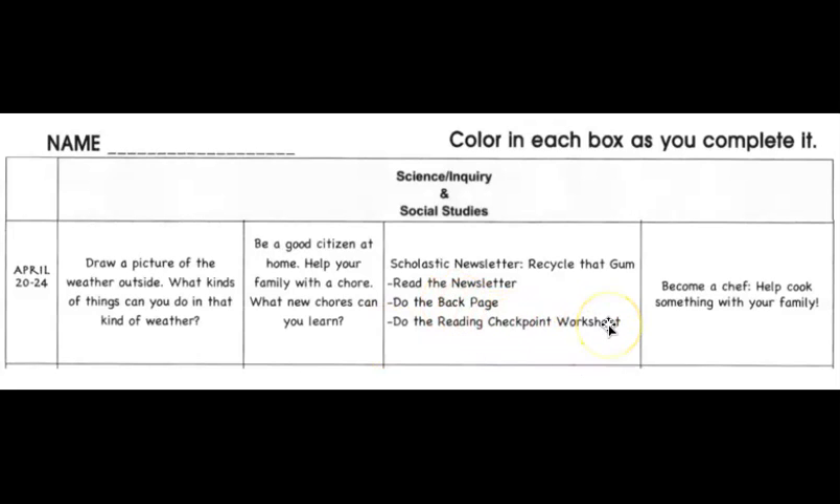On Wednesday and Thursday — this will take two days, so no pressure. We're going to read the Scholastic newsletter called 'Recycle That Gum.' We're going to read the newsletter, complete the back page, and then a worksheet that goes with it. And on Friday, community helpers — one community helper is a chef. Chefs cook for people at restaurants, fast food places, and hotels. I'm challenging you on Friday to become a chef and help cook something with your family.